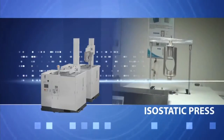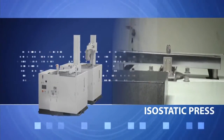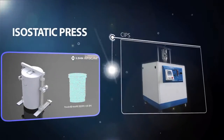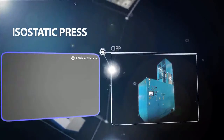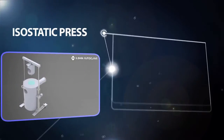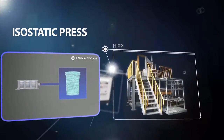Isostatic press is equipment that pressurizes with water in every direction with even pressure. It can be manufactured to deliver a maximum of 7,000 atmospheric pressure, and is categorized into CIP, WIP, HIP, and FIP series depending on different uses.